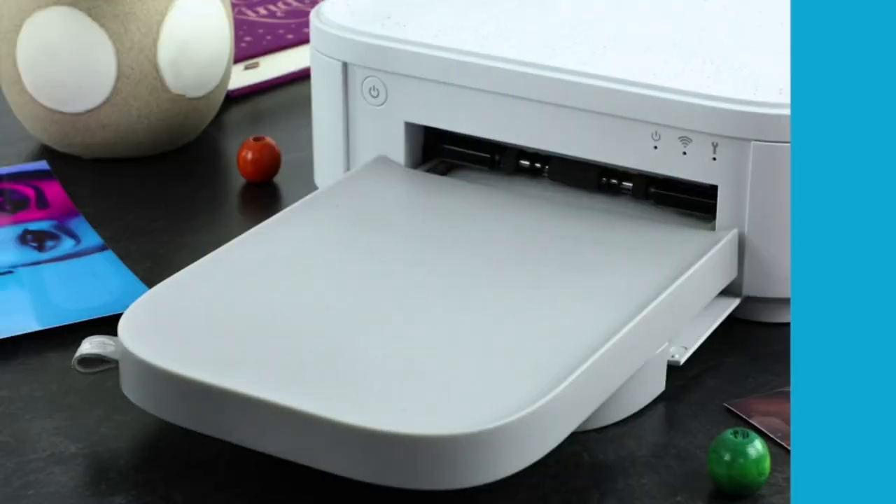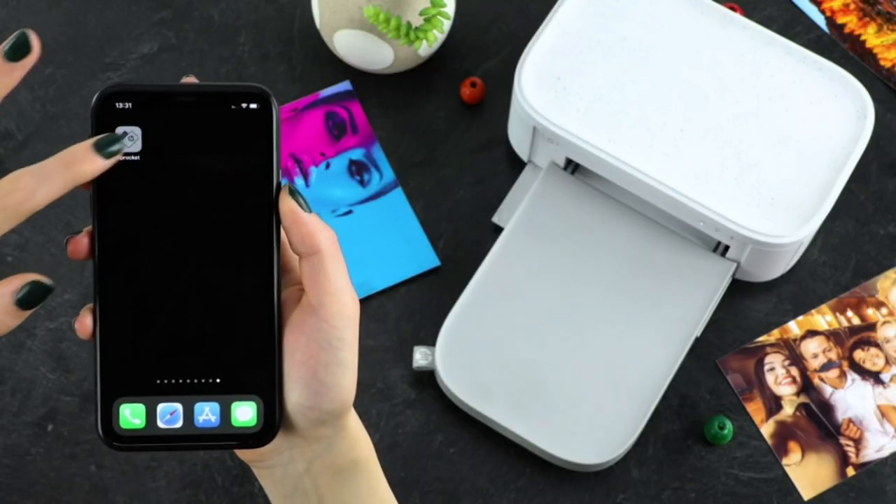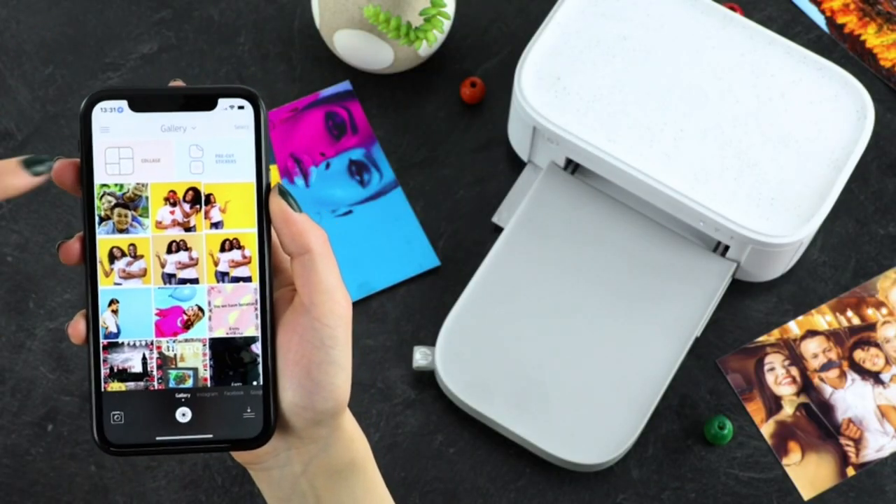Products with electrical plugs are designed for use in the US. Outlets and voltage differ internationally, and this product may require an adapter or converter for use in your destination.